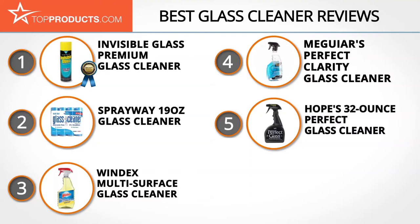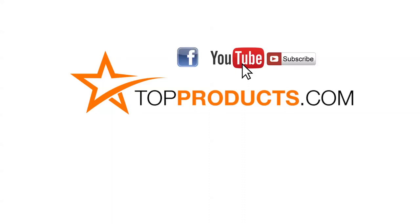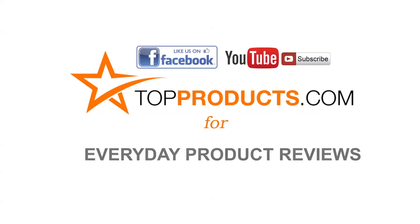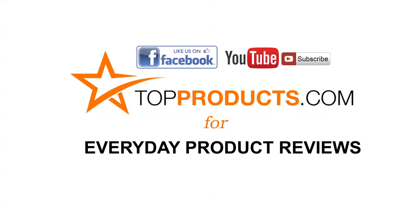These are our top 5 glass cleaners. We hope you enjoyed our review. Click now to subscribe to our YouTube channel, like this video, like our Facebook page, and visit us at TopProducts.com for more everyday product reviews.